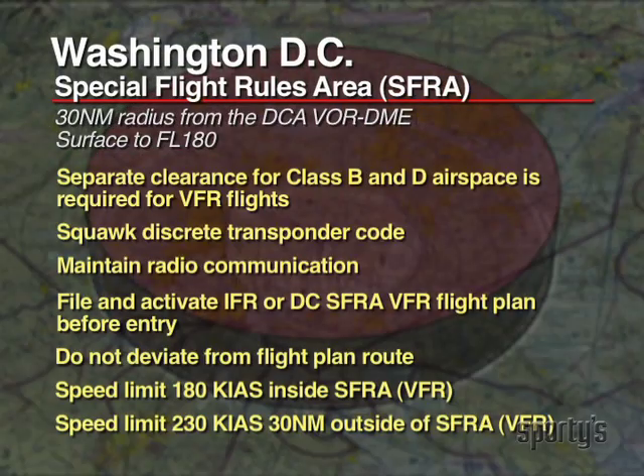Special Flight Rules provide for general aviation operations within the area. Before entering the airspace, you must file and activate a flight plan and contact ATC for a transponder code. VFR pilots must file a DCSFRA flight plan. This is in addition to any traditional flight plan that the pilot would normally file.